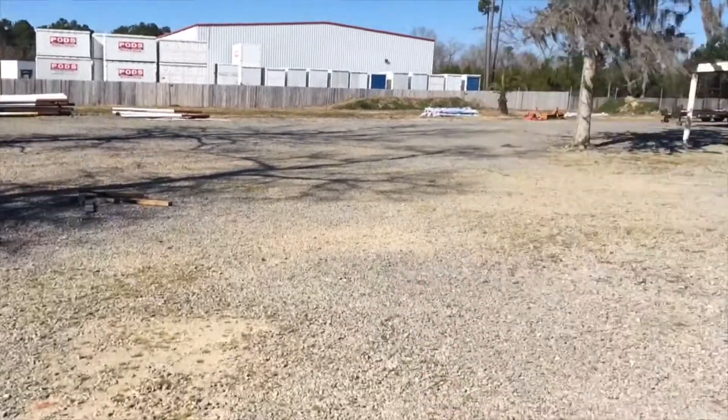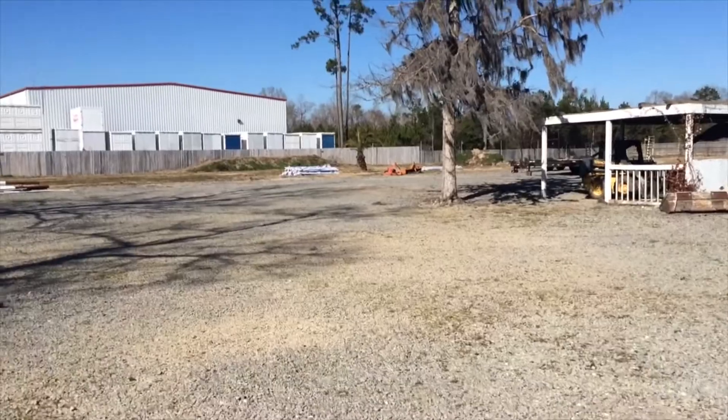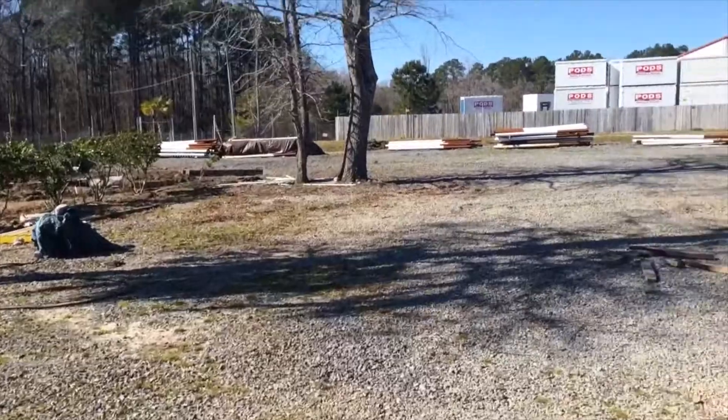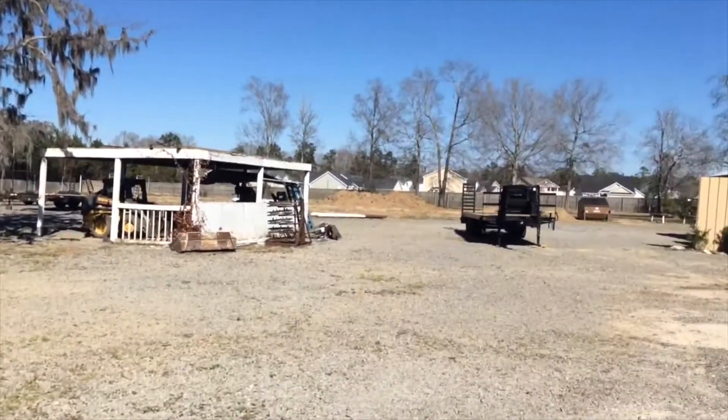What's up everybody, this is going to be the garage tour and my Subaru WRX walk-around video. I forgot to bring my GoPro today so I'm filming this off my phone, so hopefully it's still pretty good quality.